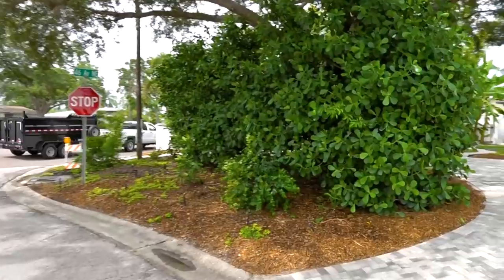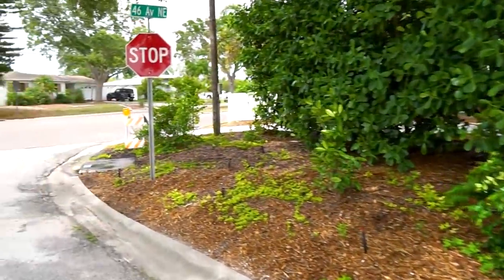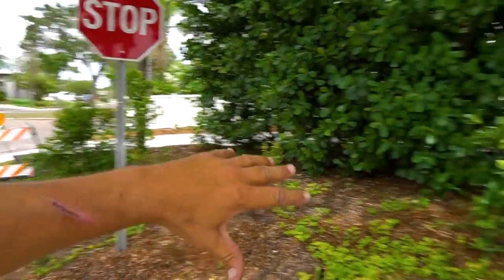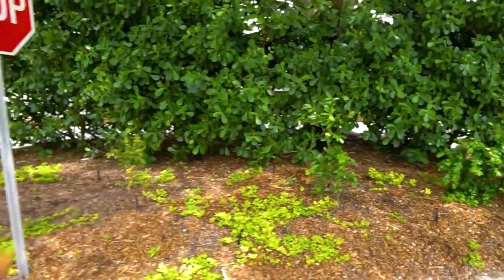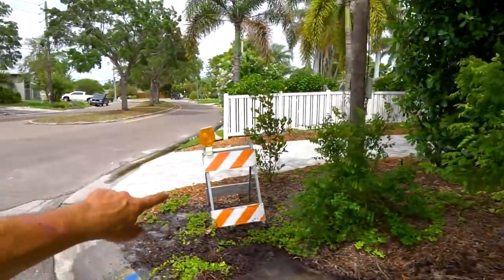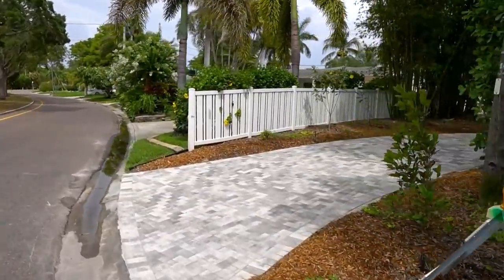Out here in the front yard the Clusia was already here. We added some Suriname cherries and some grumichamas along the front, and a perennial peanut — the yellow flowering variety — because this is a shaded area and peanut does a bit better in the shade. There has been a water leak here; waiting on the city to fix that.